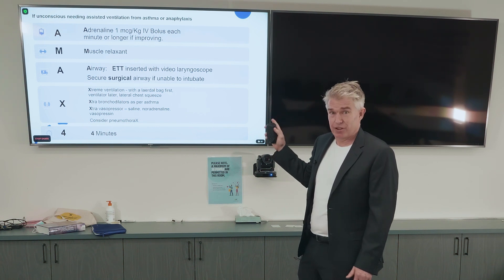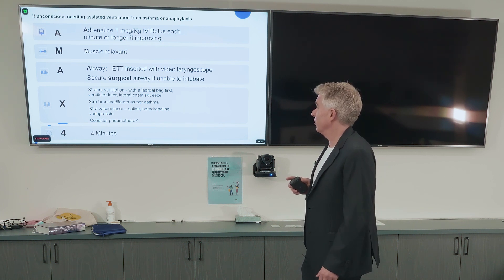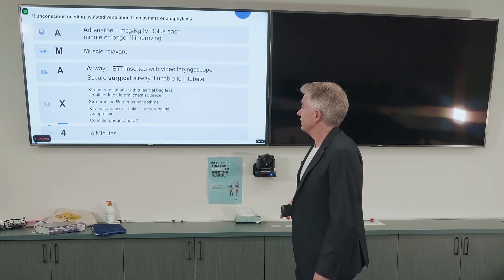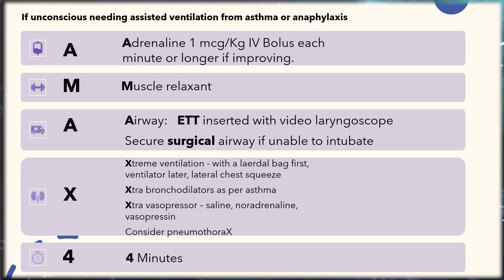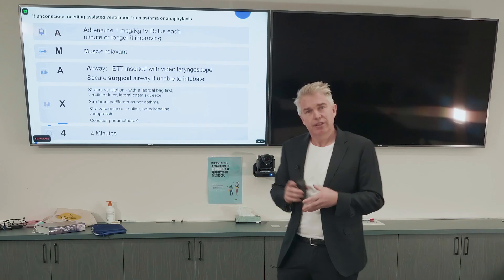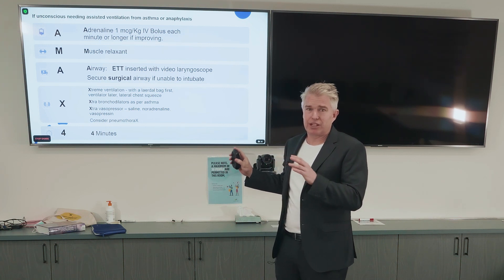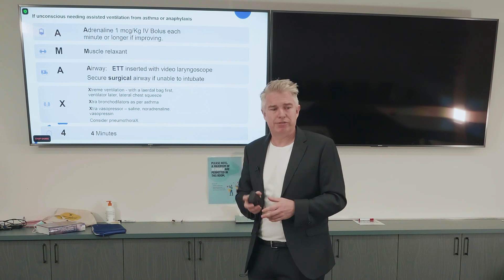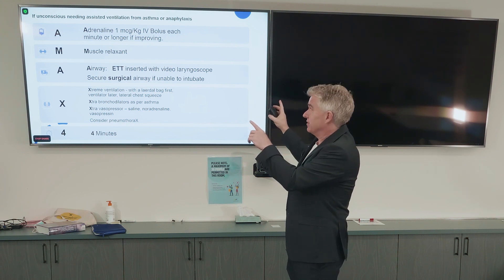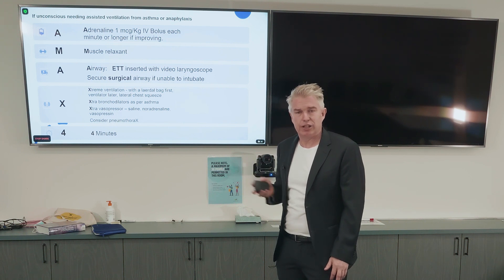You'll need intraosseous access or rapid IV access. Airways: the ETT as discussed, plus all the extras and extreme ventilation. But remember, it's all about the four minutes — that's the MAX4 algorithm. It gives you structure. The key is maximum four minutes. The indication for the top line: if unconscious and needing assisted ventilation from asthma or anaphylaxis, then it's a good algorithm.